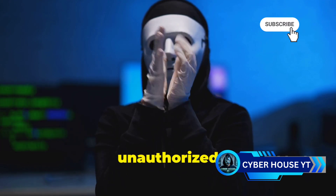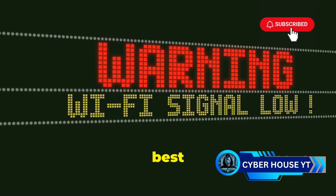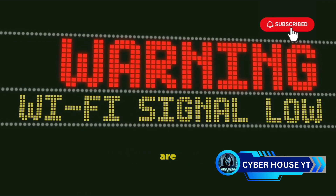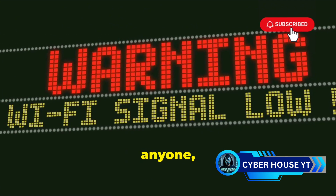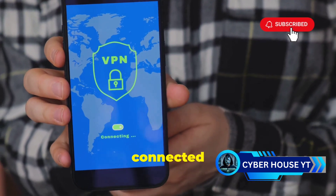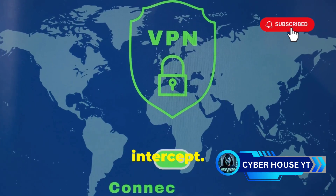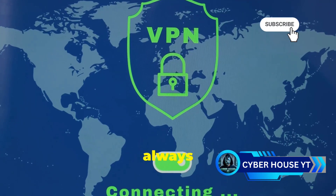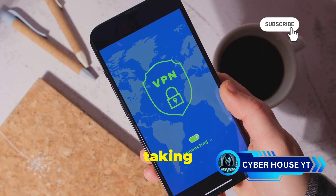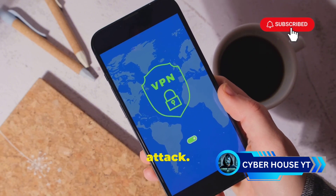The consequences of a MITM attack can be severe, leading to financial loss, unauthorized access to your accounts, and a compromised digital identity. The best way to protect yourself is to avoid using public Wi-Fi whenever possible. If you must use it, connect to a reputable network and use a VPN, which encrypts your traffic and makes it much harder for hackers to intercept. Always ensure the websites you visit use HTTPS for an extra layer of security.